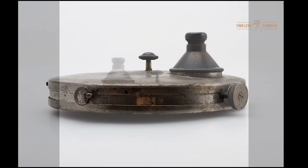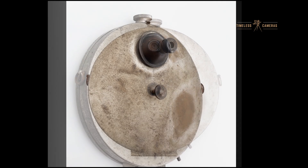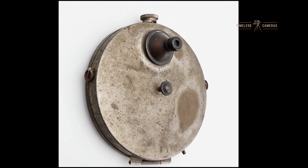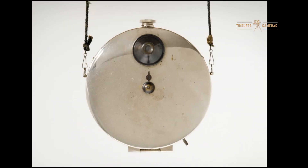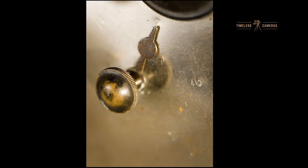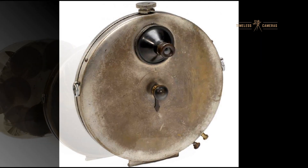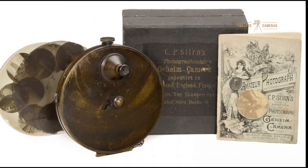The camera featured a fixed-focus lens with a simple shutter mechanism that could be operated discreetly by pulling a cord or triggering a button, allowing the user to take a photo without revealing the camera. It used six plates that could take up to 36 exposures, which was impressive for the time. The images were relatively sharp and always in focus, as the advertisement proudly claimed.